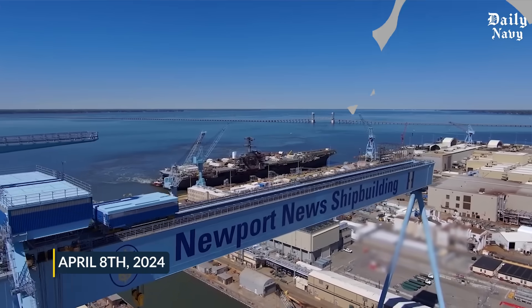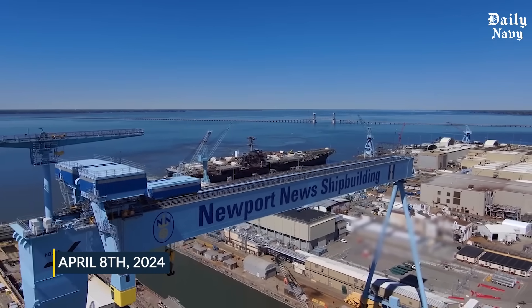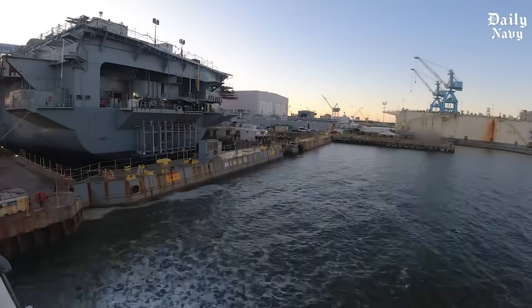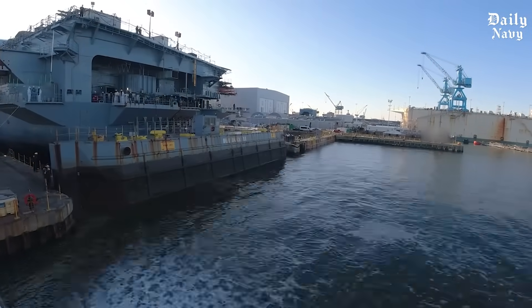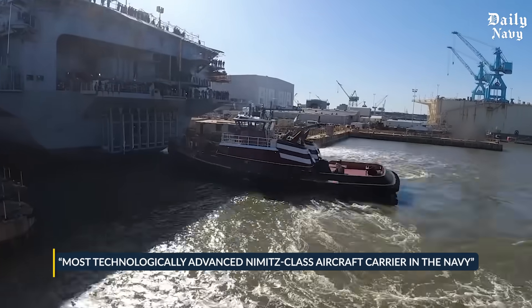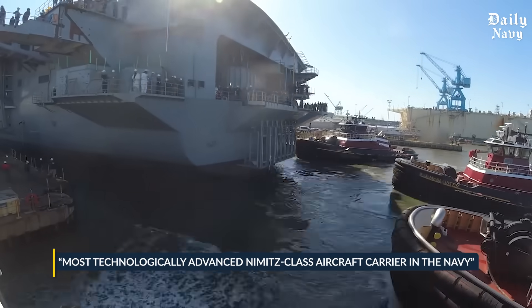On April 8th, 2024, history was made at Newport News Shipbuilding in Virginia when this nuclear-powered beast rolled out of dry dock, transformed into what Navy officials are calling the most technologically advanced Nimitz-class aircraft carrier in the Navy.